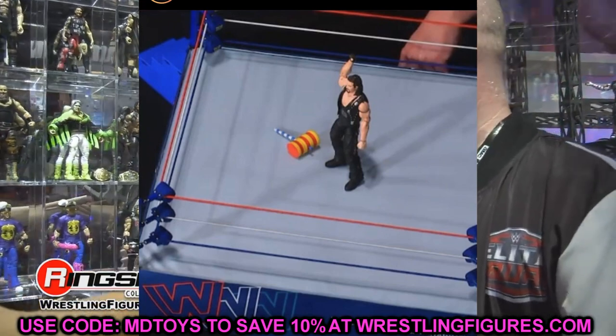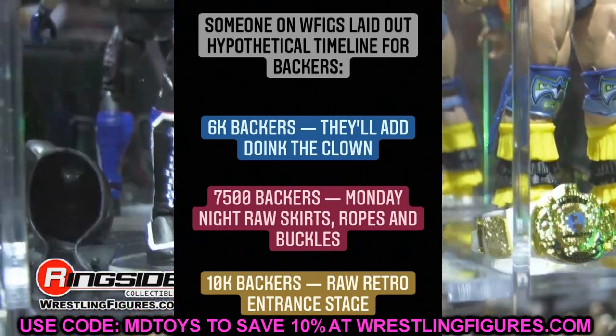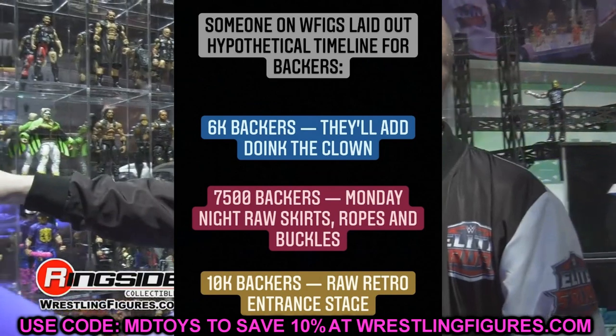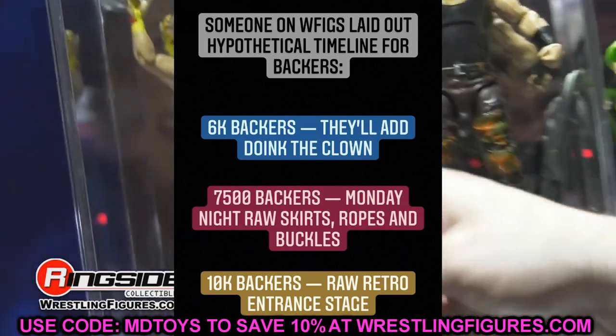Someone over on WFigs actually made a graphic laying out a hypothetical backer timeline: 6,000 backers adds Doink the Clown; 7,500 backers unlocks Monday Night Raw ring skirt, ropes, and buckles; 10,000 backers gets you the Raw retro entrance stage. So the more backers they get, the more accessories and items they can include.